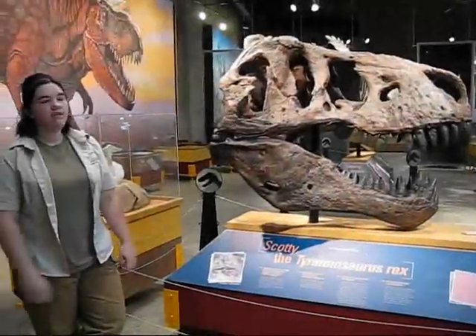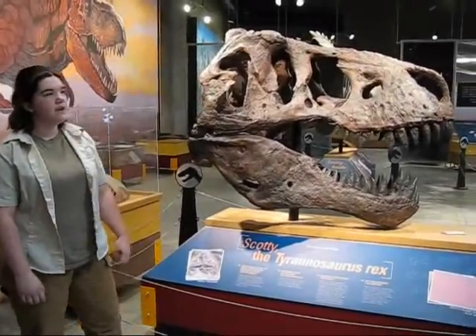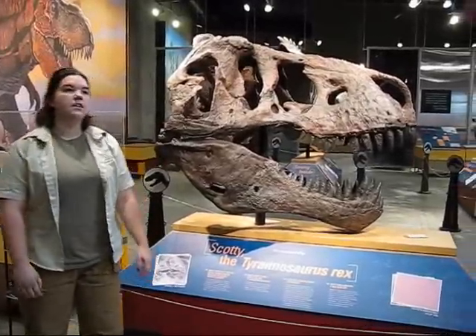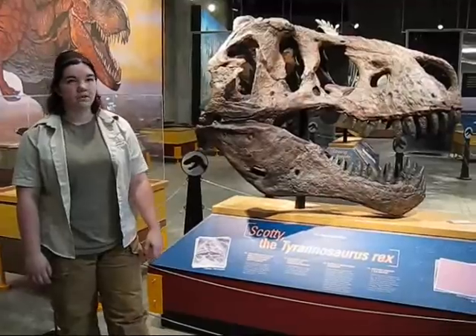The first T-Rex we have on display here is Scotty. Scotty is the local Tyrannosaurus Rex, discovered and found about 34 kilometers southeast of the current location. Scotty was originally discovered in the year 1991 by Mr. Robert Gebhardt, who at the time was actually the high school principal.